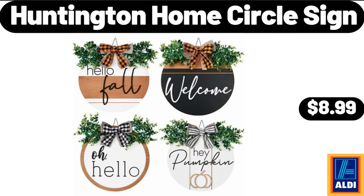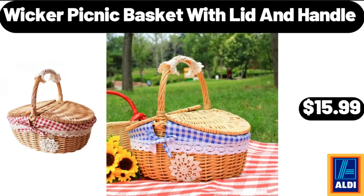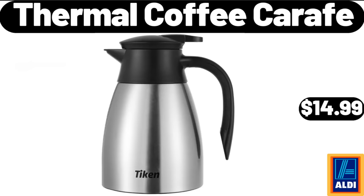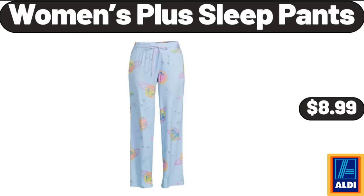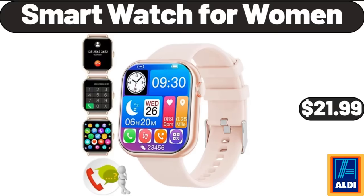Huntington Home Circle Sign, $8.99. Wicker Picnic Basket with Lid and Handle, $15.99. Thermal Coffee Carafe, $14.99. Professional Ionic Hair Dryer, $21.99. Women's Plus Sleep Pants, $8.99. Smart Watch for Women, $21.99.